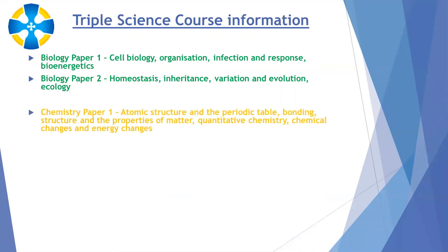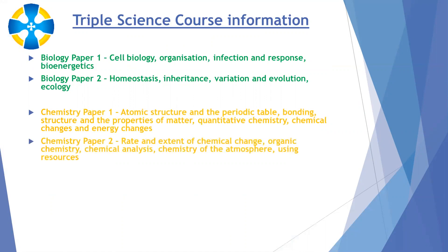In chemistry, paper one starts with the basics of atomic structure and the periodic table. We look at bonding, structure and properties of different types of matter. Then we do calculations in quantitative chemistry, and we look at various reactions, chemical changes and energy changes. Moving on to paper two, we get into more detail on the rate of chemical reactions and the extent of those reactions, organic chemistry, chemical analysis — useful for things like forensic science — the chemistry of the atmosphere, and the use of the planet's limited resources.